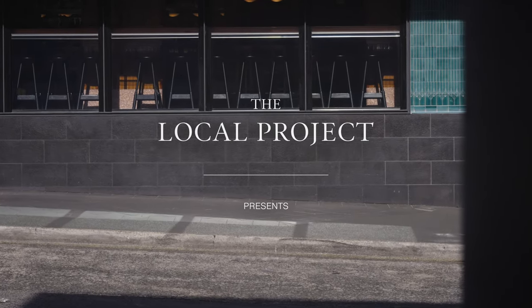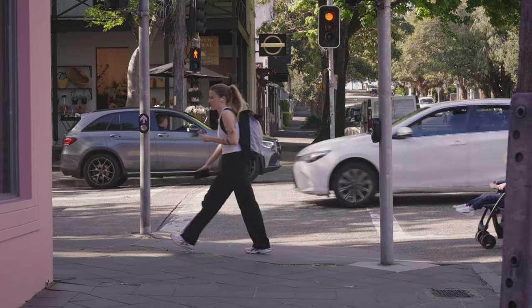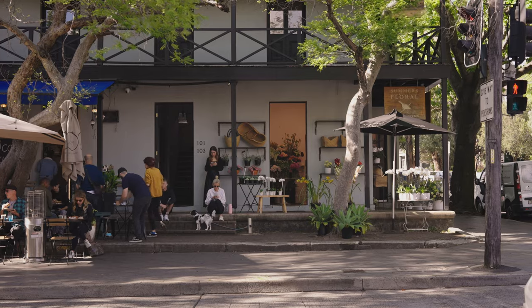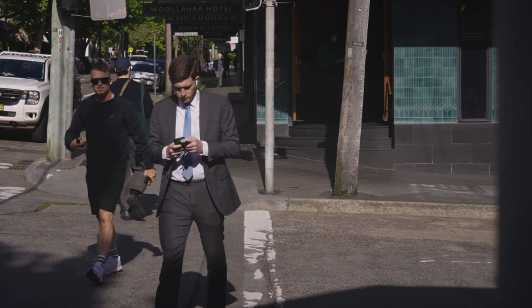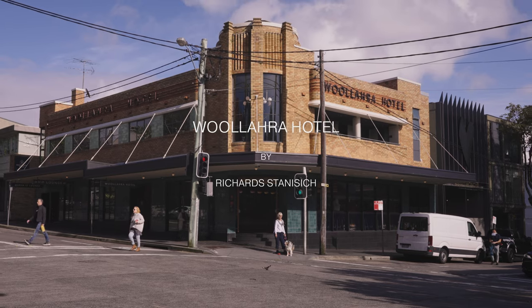We're on Gadigal Country on the corner of Queen and Monker Street in Wallara, which is about a couple of kilometres from Sydney CBD. I'm Kirsten Stanisic, and I'm Jonathan Richards, and we're the directors of Richard Stanisic. And this is the Wallara Hotel.